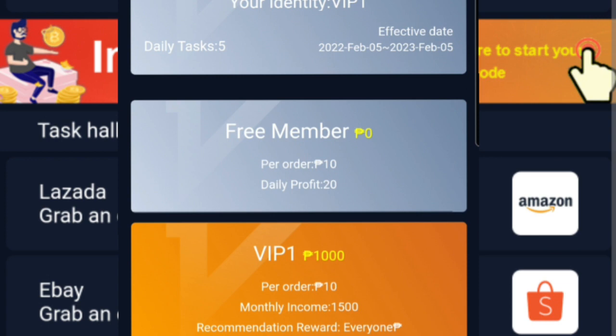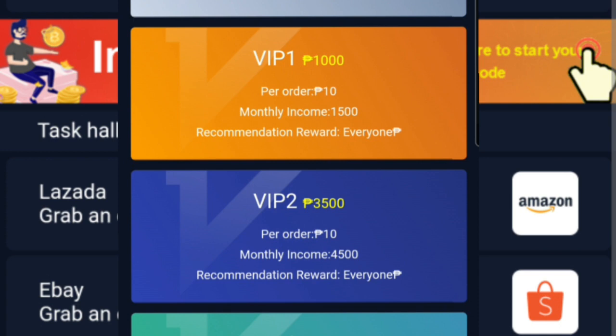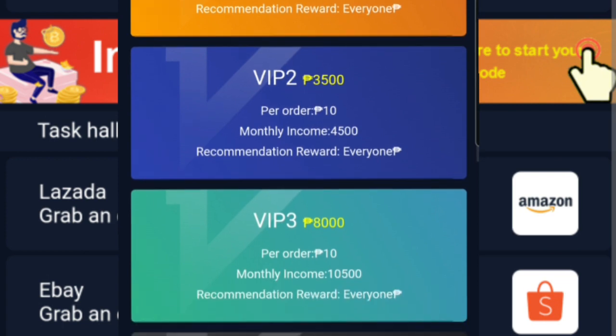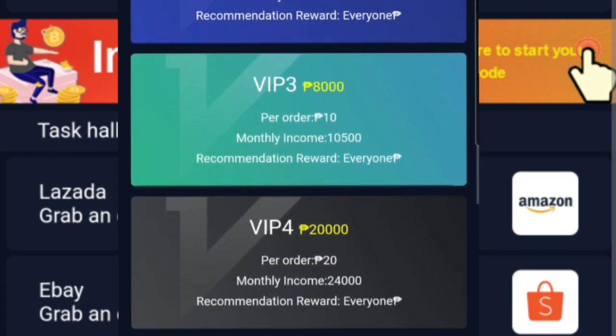Ito yung kinatawag nating BIP membership na sinasabi. Yung BIP1 ay may membership fee na 1,000 pesos, at meron tayo ditong monthly income na 1,500 pesos. Ang per order nito ay 10 pesos at meron kang task na 5 every day. Ito po yung sinalihan ko. Ang contract po nito is within 1 year. At kung gusto ko pa pong magpatuloy, i-upgrade sa BIP2, which is 3,500 pesos yung membership fee at meron pong magiging monthly income na 4,500.